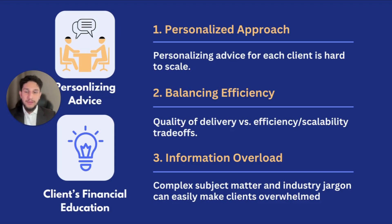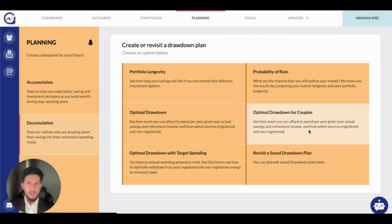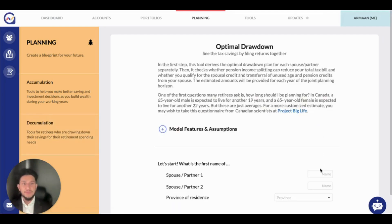On top of that, when complex subject matter and industry jargon are involved, the client can become easily overwhelmed. With Wellscope's dynamic, integrated planning tools, advisors are able to have a nuanced discussion about a retiree's current and future financial planning needs and truly accelerate the rate at which we can deliver personalized advice. To exemplify how Wellscope enhances your ability to deliver personalized advice, let's look at our newest integrated planning tool, the Optimal Drawdown for Couples. This tool frames well for clients approaching retirement or those who are already retired.